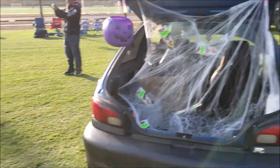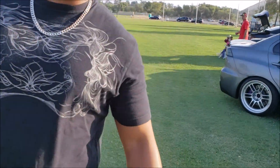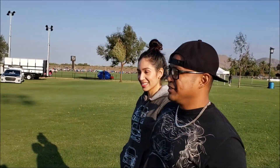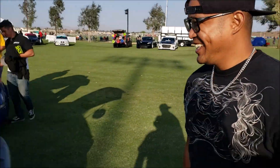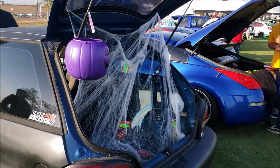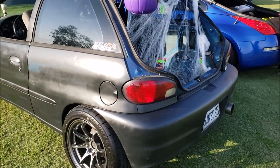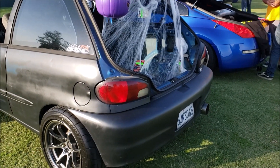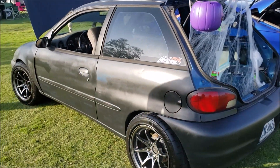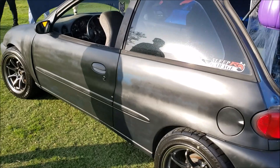The Swift is looking more scary than ever. Look at the whole tape job - everything goes with the whole zombie apocalypse theme. It's like a Mad Max car. There we go.